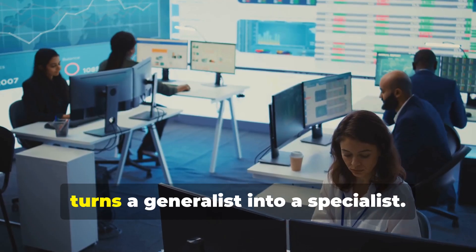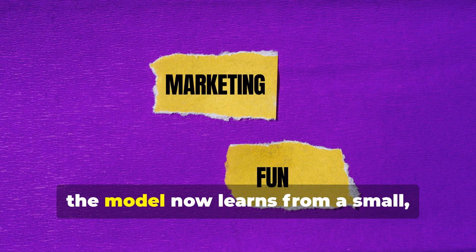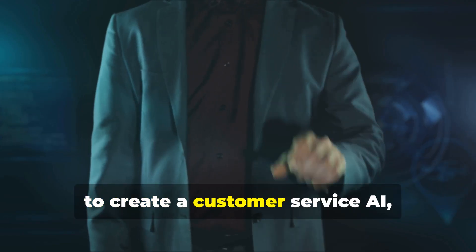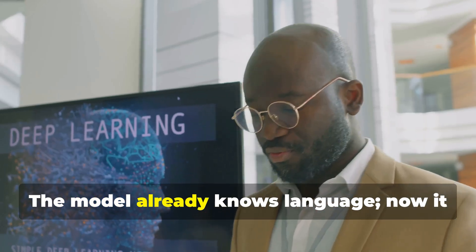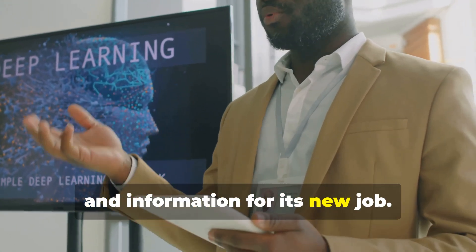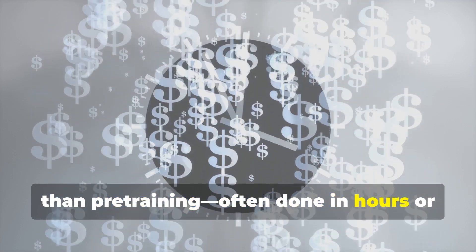Next, fine-tuning transforms this generalist into a specialist. With a pre-trained base model in hand, we move to fine-tuning — the step that turns a generalist into a specialist. Instead of the whole internet, the model now learns from a small, focused dataset tailored to a specific task. For example, to create a customer service AI, we fine-tune it on real customer queries and ideal responses. The model already knows language; now it learns the right tone, style, and information for its new job.